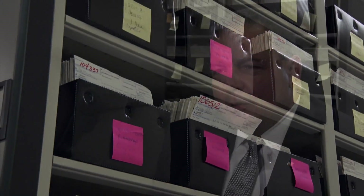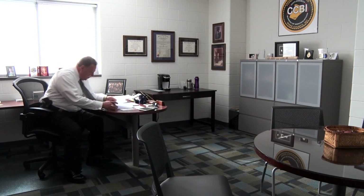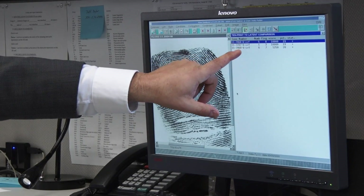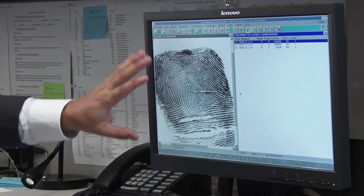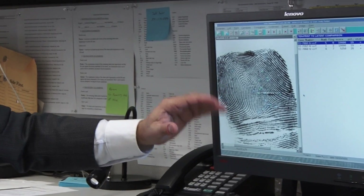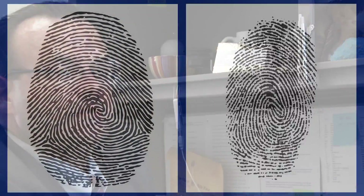I like to refer to the AFIS system as an electronic detective — it sort of points you in a direction you might want to look at and provides a lead. This is a list of candidates that could be identified back to this. Basically, the computer has stated that based on this known impression, these different cases could in fact match this. It's up to the examiner to open up every single candidate and then perform the comparison.